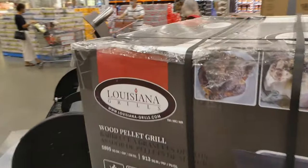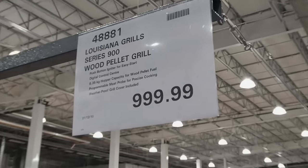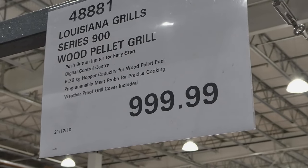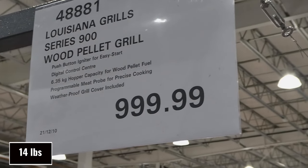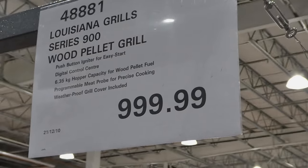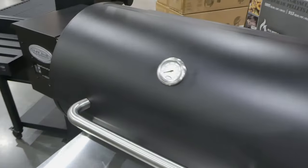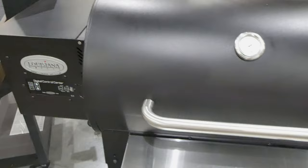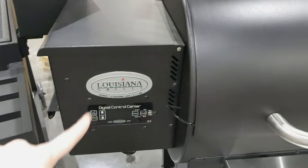I think this is our last grill. This is the Louisiana Grills Series 900 wood pellet grill. It has a push button igniter for easy start, digital control center, 6.35 kilo hopper capacity for wood pellet fuel, programmable meat probe for precision cooking, and a weatherproof grill cover included for $1,000. There's your digital control — it's got your temp for your probe and everything is hooked through there. Then there's your grill itself.